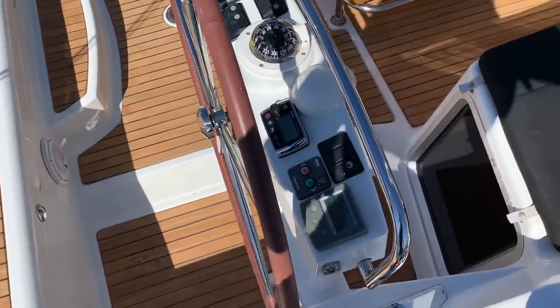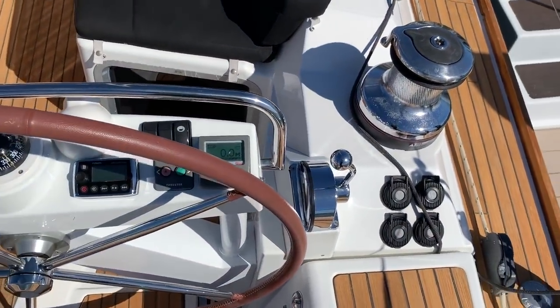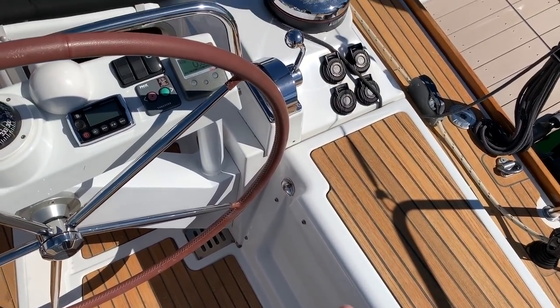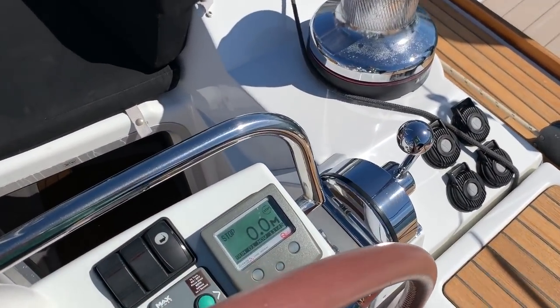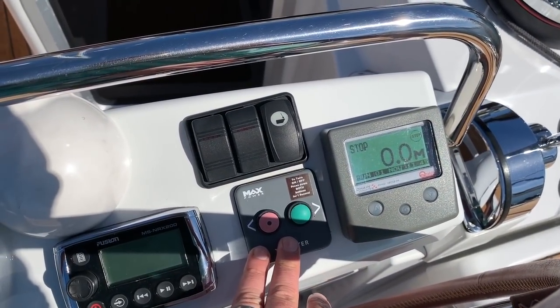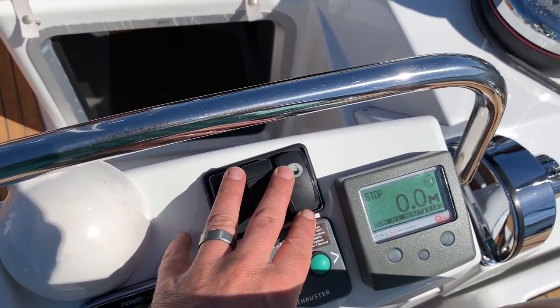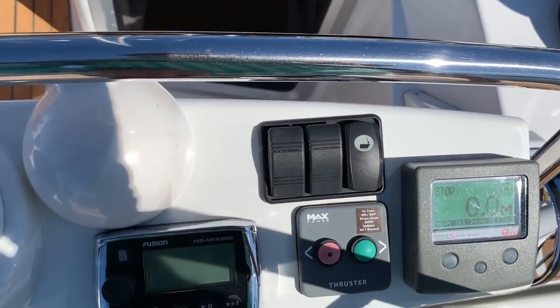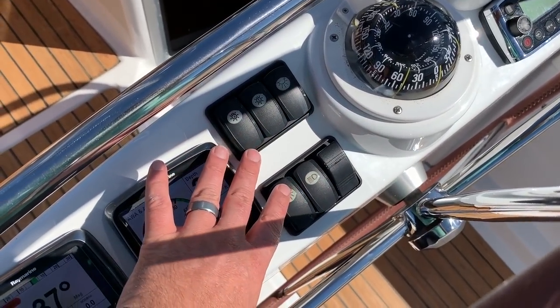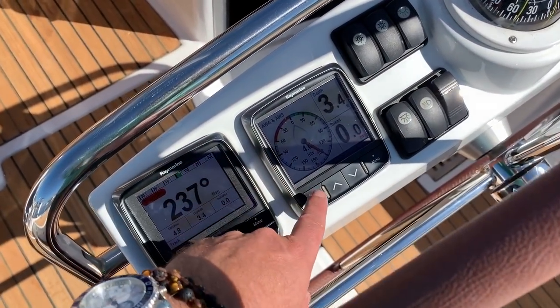We have a dedicated winch for our main sheet and a dedicated winch for our headsail. This is the newer style throttle system, positioned a bit higher than previous model years. Here at this helm we have our windlass chain counter and bow thruster controllers. This is the rocker switch for the electric headsail furler, and we have the Fusion stereo remote.